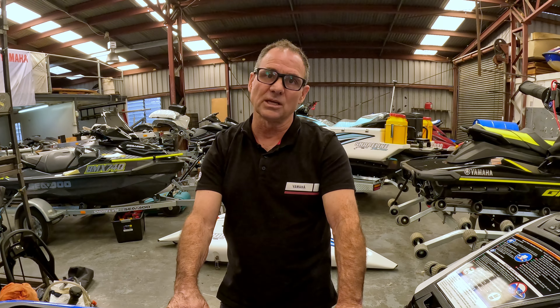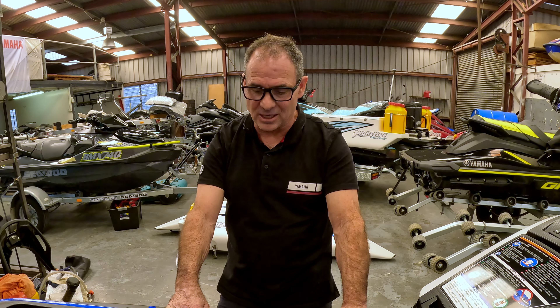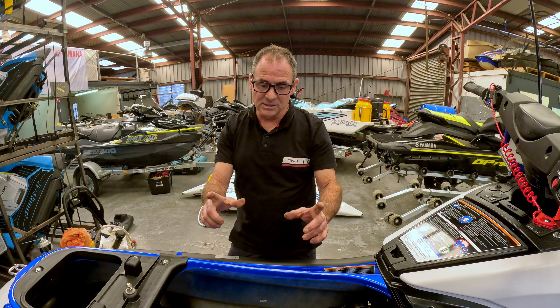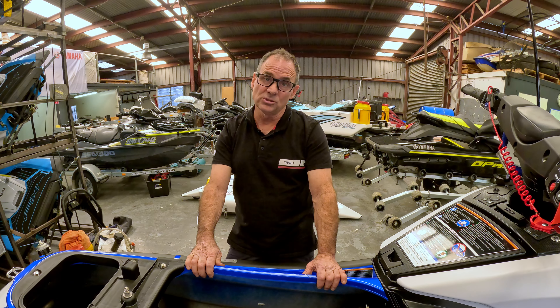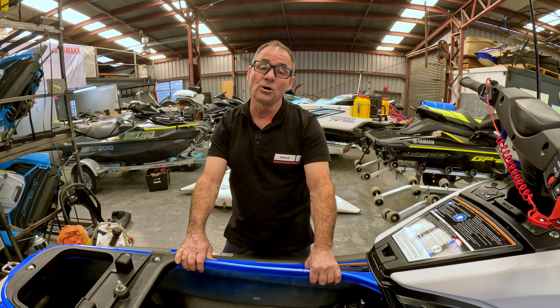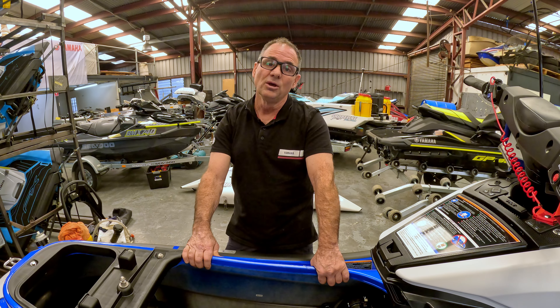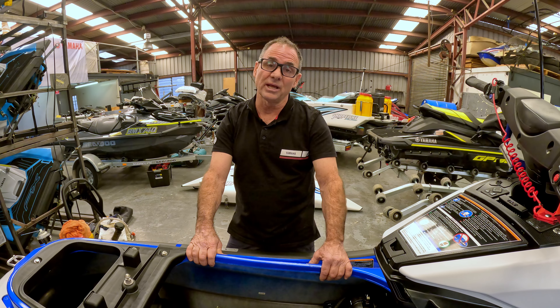Very important procedure when you know the craft is going to storage or sitting in the yard or the garage for a long period of time. These little kits we make up and have available at shorelineyamaha.com.au, and we certainly do it for the Sea-Doos as well from shorelineseadoo.com.au. Thanks Paul, and keep the good fishing going and tight lines.